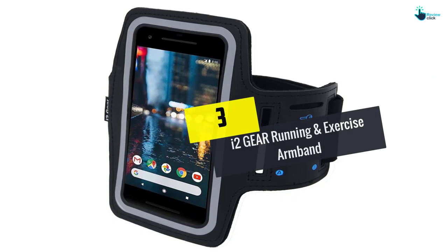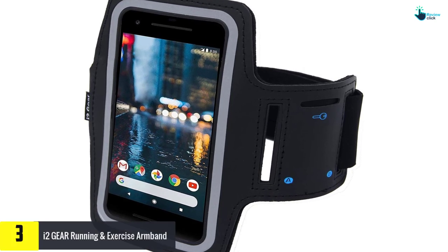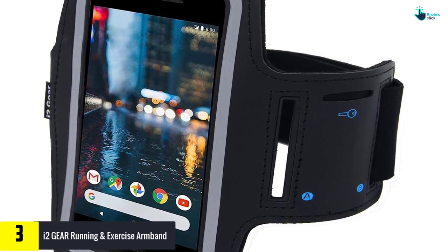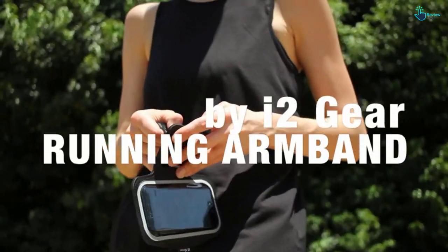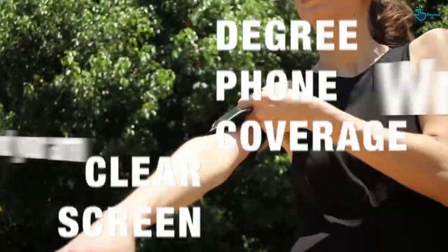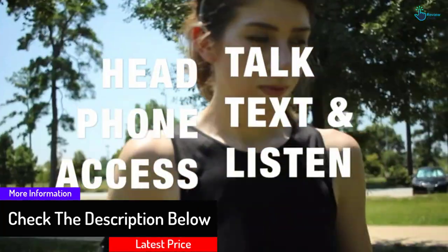At number 3, we have the i2 Gear running and exercise armband. This very compatible product is from Cost Brothers and is effective with different phones up to 5.65 x 3 x 0.35 inches. Having been designed for Samsung Galaxy S5 and iPhone 6/6s phones, the i2 Gear is hands-free and very convenient for one to easily access their phone. This one keeps the phone close and accessible. One of the key features is the inbuilt screen protector for easy access to the phone.